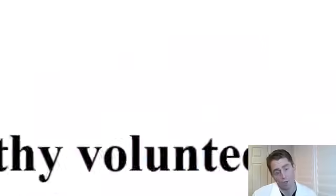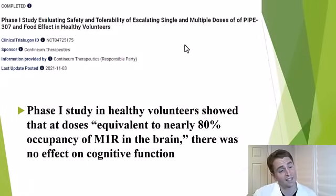But what about humans? They have a completed phase one study. This is a tiny study just with healthy volunteers — not even people with multiple sclerosis — and they were just looking at the safety of the drug. Some people with MS can be very sensitive to anti-muscarinic receptor blockers and can have cognitive side effects. But they found that at doses equivalent to achieving 80% saturation of the M1 receptor in the brain, there was no measured negative effect on cognitive function, at least in healthy people without MS. What about people with MS? We don't know yet, but we may find out soon.